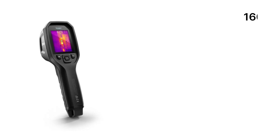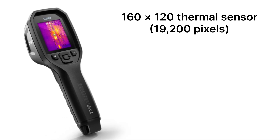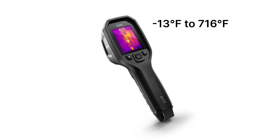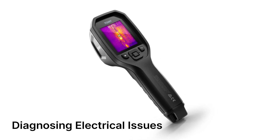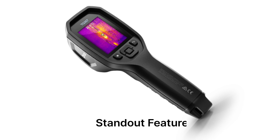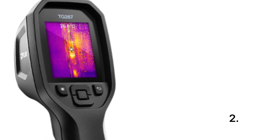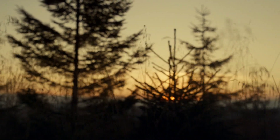The TG267 packs a 160x120 thermal sensor — 19,200 pixels — which is solid for a handheld model in this price range. It reads temperatures from -13°F to 716°F, making it perfect for diagnosing electrical issues, checking HVAC performance, and detecting heat loss in buildings. The MSX (Multi-Spectral Dynamic Imaging) technology overlays visual details onto thermal images for clearer, more detailed results. The 2.4-inch color LCD is easy to read, and the built-in laser pointer and LED floodlight help you target specific areas in low-light environments.